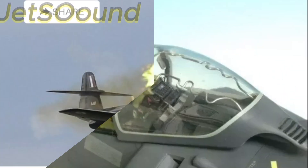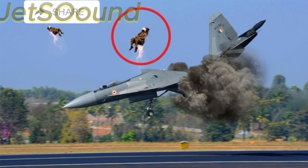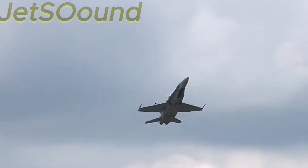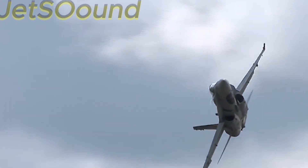The seat is propelled by rockets, which ensure it clears the aircraft quickly and safely. Once the seat is airborne, a sequence of events unfolds: stabilization drogue chutes deploy to steady the seat, the main parachute opens to slow the descent, and the survival kit is released.